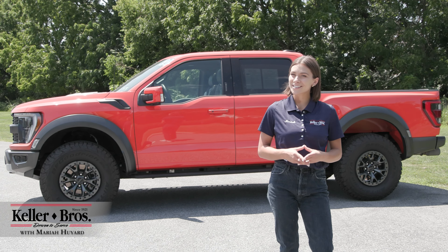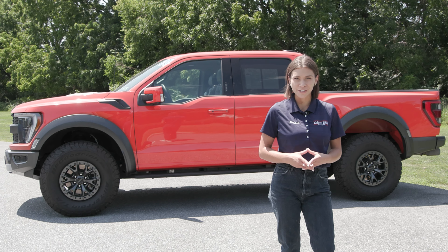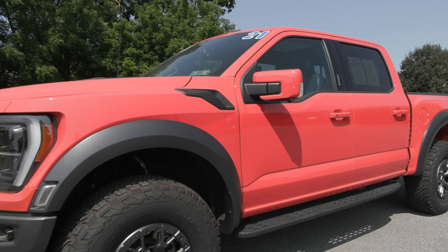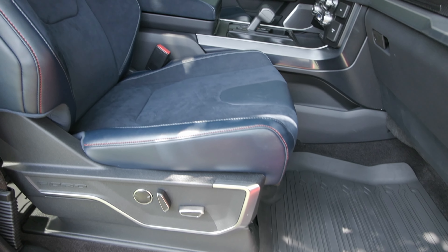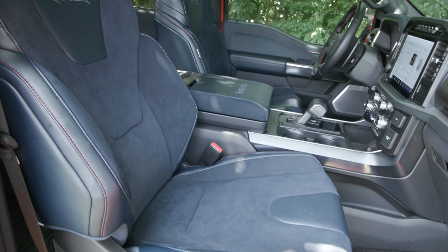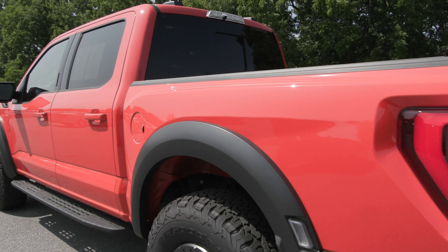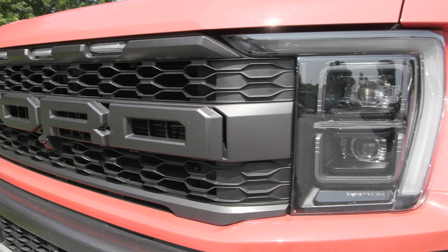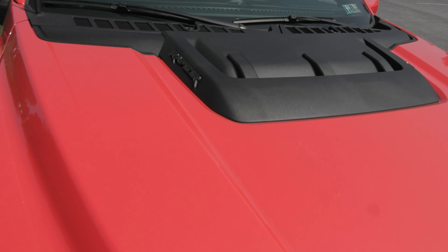Hi, I'm Mariah here with Keller Brothers, looking at this 2021 Ford F-150 Raptor. You have the Code Orange Metallic exterior color and inside you have the Rhapsody Blue interior with a lot of great features inside and out. This Raptor has a clean Carfax with no accidents or damage reported, less than 17,000 miles with only one previous owner, and it is fully serviced and ready to hit the road.